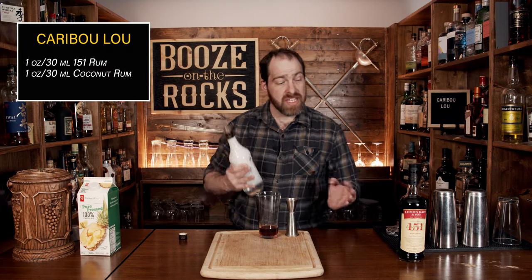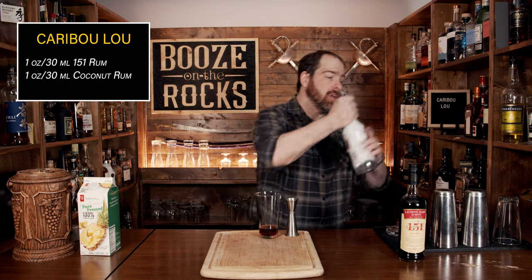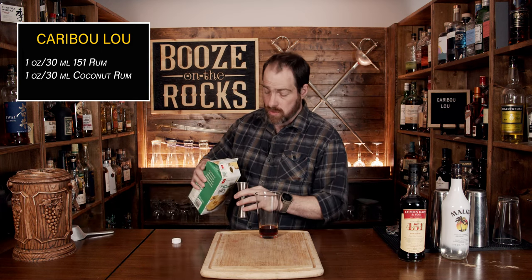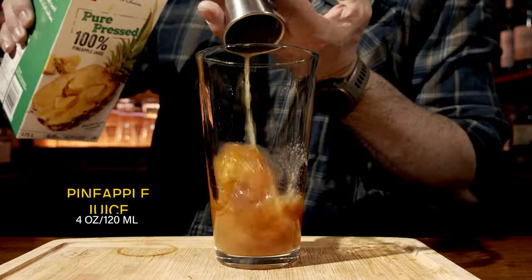Once you've got those two ingredients in there, your next ingredient is pineapple juice. I'm using a fresh pressed or pure pressed pineapple juice, meaning there's no sugar added. Aaron, or Tech N9ne, may not have actually used this style of pineapple juice — he doesn't say. We're going to actually double the amount of booze that's in here, so we're going to use a total of four ounces, which is 120 milliliters.